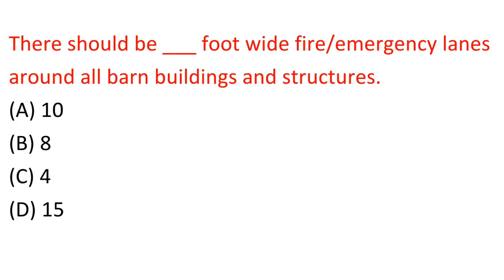Question: There should be ___ foot wide fire emergency lanes around all barn buildings and structures. A. 10. B. 8. C. 4. D. 15. Answer: A. 10.